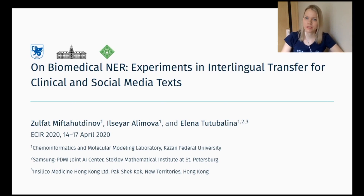Hello everyone, my name is Yelena Tatubalina. I'm a postdoc at Kazan Federal University. This is a joint work with two PhD students about biomedical named entity recognition results in experiments in interlingual transfer for clinical and social media texts.